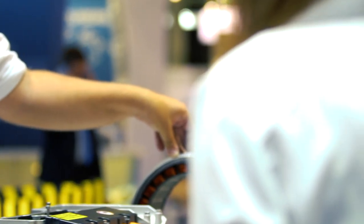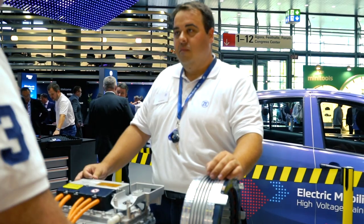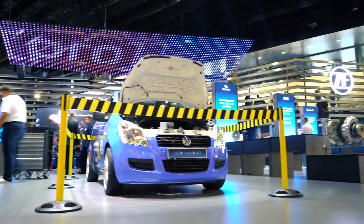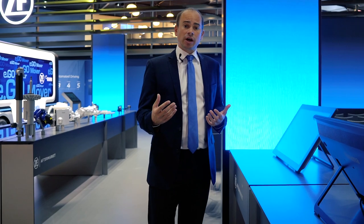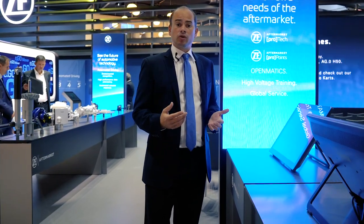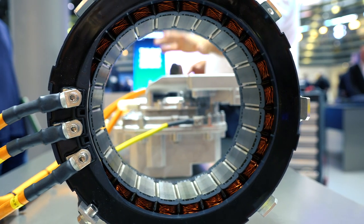One thing we're doing on the stand this year is some live training on high voltage. This is where e-cars with battery-powered mobility need servicing, and it's an area where we found that mechanics need some extra guidance and education. We provide certificate-driven training modules, and some of what we're doing is being shown on the stand today.